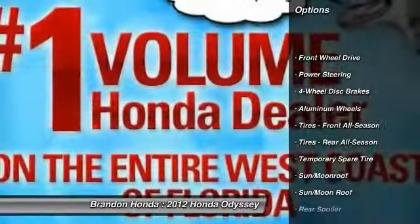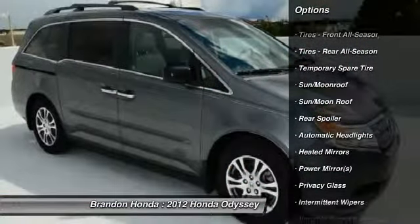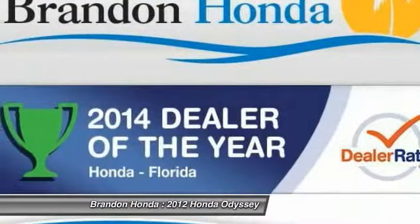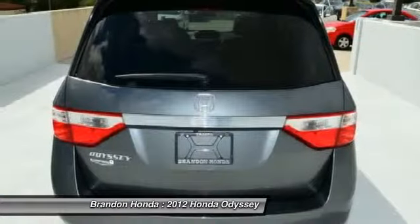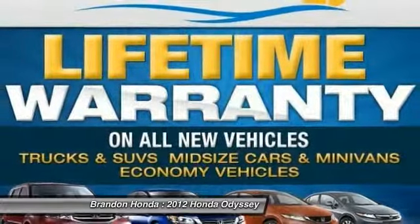Power passenger seat, stability control, anti-lock braking system, steering wheel audio controls, traction control, power lift gate, driver airbag, adjustable steering wheel, power steering, keyless entry.